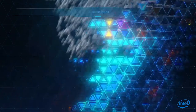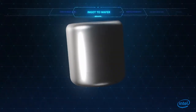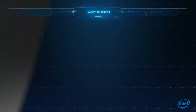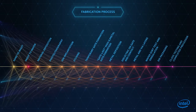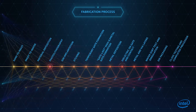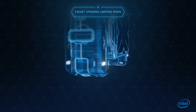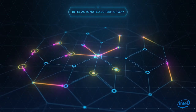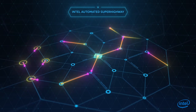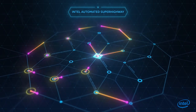The process begins when silicon-rich sand is melted and cooled, forming a solid which is then sliced into wafers. Once inside an Intel fab, the raw wafers begin their long journey through an incredibly complex process. They're loaded into front-opening unified pods, or FOUPs, which travel hundreds of miles along Intel's automated superhighway, going from tool to tool as processors are painstakingly built up on each wafer.